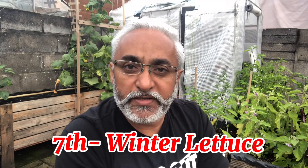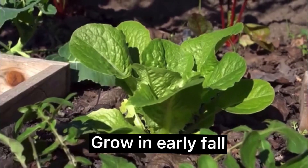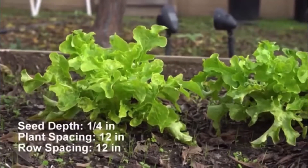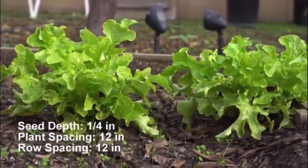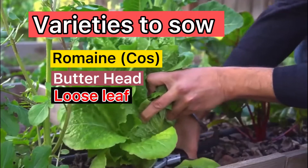The seventh vegetable I love to grow in winters is lettuce. Start growing lettuce in early fall when the weather starts to cool down. Lettuce can be grown in a pot or in the ground. Sow seeds a quarter of an inch deep and 12 inches apart. Harvest the outer leaves regularly or the whole head.